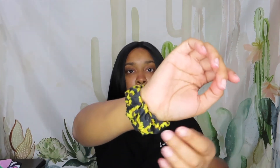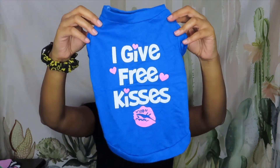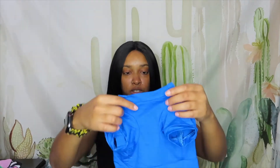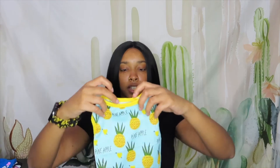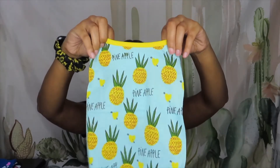Once again I got these all from Amazon — everything in this video will be listed down below. This next one is blue and says 'I Give Free Kisses.' It looks smaller than the rest of them, maybe. The last one is a pineapple one — it's like a jersey material. I'll save that one for summertime.